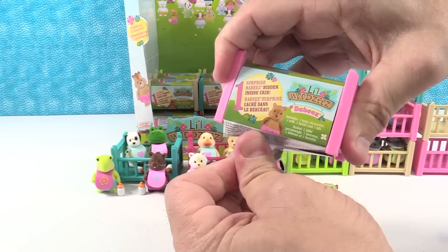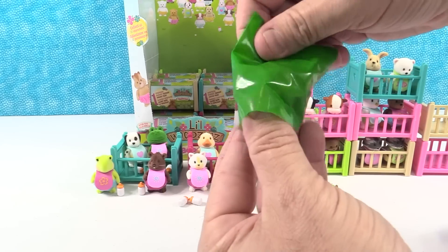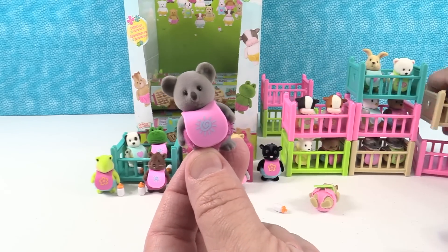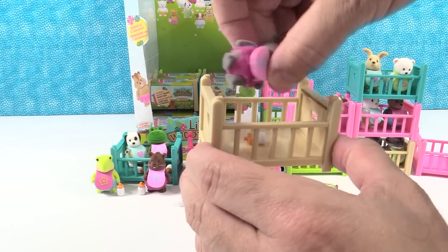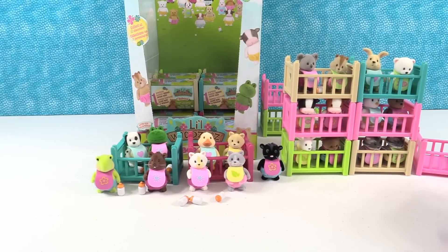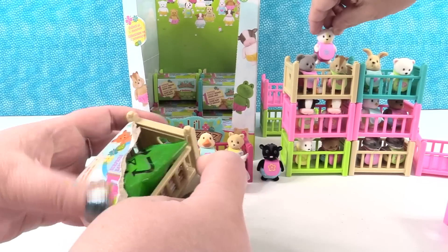I'll put Mellie in the crib in just a second. Who do we have? Oh, we have a little koala bear — super cute. That is Junie the koala. Junie B. Koala. Koala and chipmunk. I think when you buy these you need to get two at a time because they look cute as little sets, little friends together in the crib. Look at that — that is adorable.